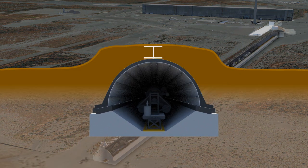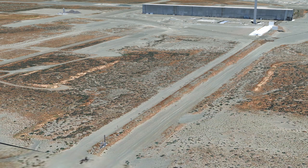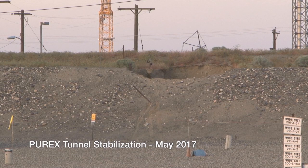Eight feet of soil berm covers the top of each tunnel to provide radiation shielding and to trap any contaminants should the tunnels collapse. On May 9, 2017, during routine surveillance, workers discovered a section of Tunnel One had partially collapsed.